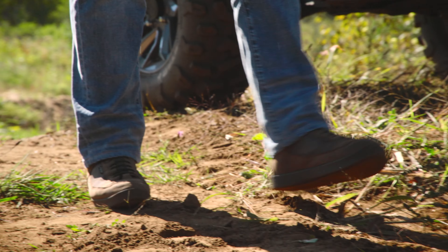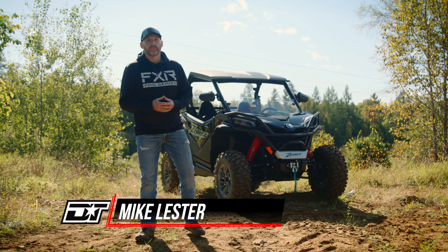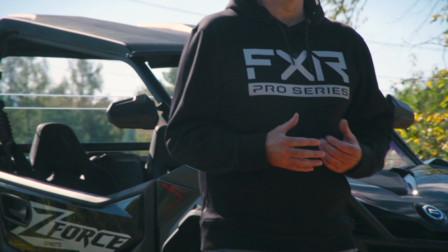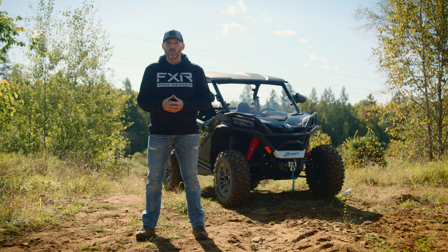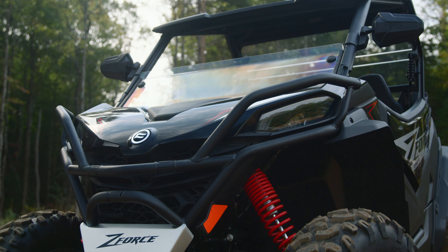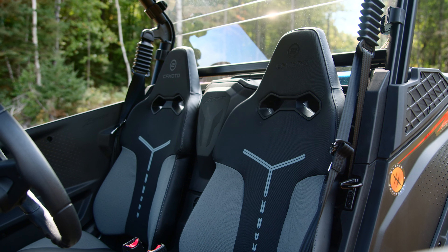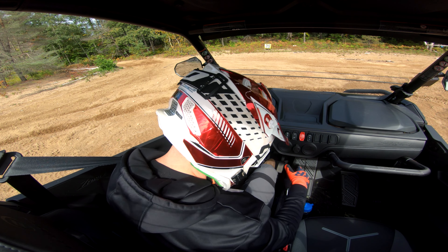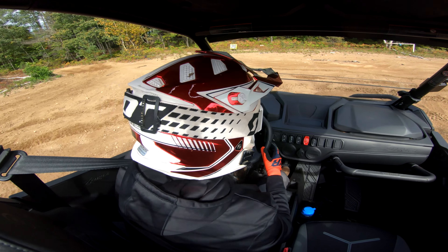Earlier this season, I evaluated CFMoto's 50-inch-wide Gen 2 Z-Force 800 Trail. I was impressed with the machine, but more so with the massive leaps forward CFMoto appears to have taken in production quality. As much fun and practical as a 50-inch-wide side-by-side is, the 60-inch-wide Sport category is what really makes my tummy tickle. That's why I elbowed my way into the driver's seat to make sure I got to evaluate the overhauled Z-Force 950 Sport.